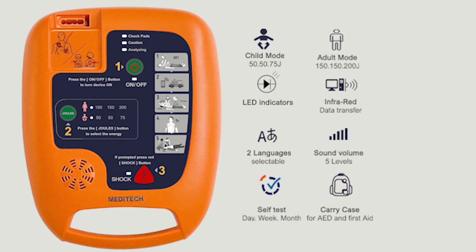A computer software called DEFI-SOFT comes with the device and displays status information that can be accessed during DEFI 5S use, such as the time of the event, the description, and the patient's electrocardiogram. The language of the prompts and the volume can also be changed through the computer software.